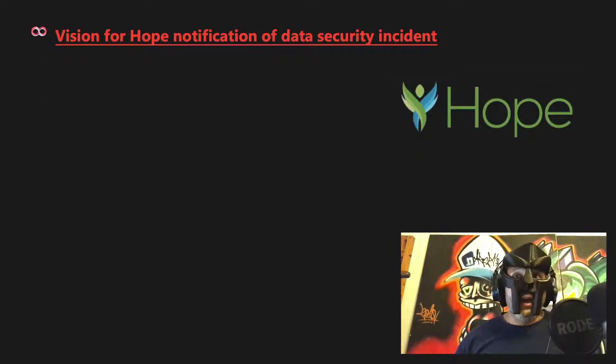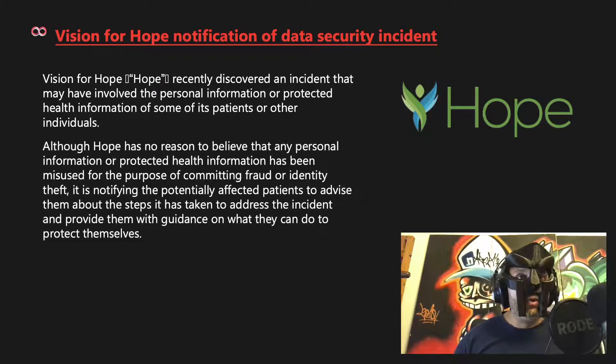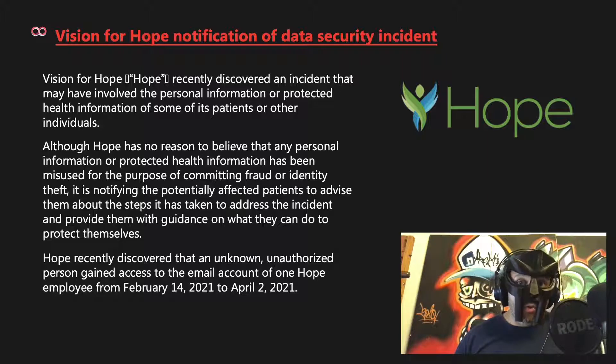Vision for Hope issued a notification of a data security incident, recently discovering that it may have involved personal information or protected health information of some patients. Although Vision for Hope has no reason to believe the information has been misused for fraud or identity theft, it is notifying potentially affected patients. An unknown, unauthorized person gained access to the email account of one employee from February 14, 2021 to April 2, 2021.